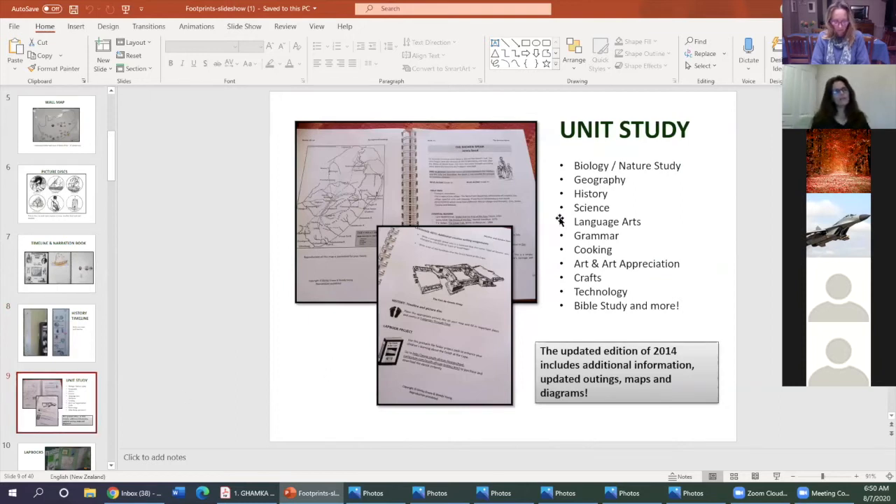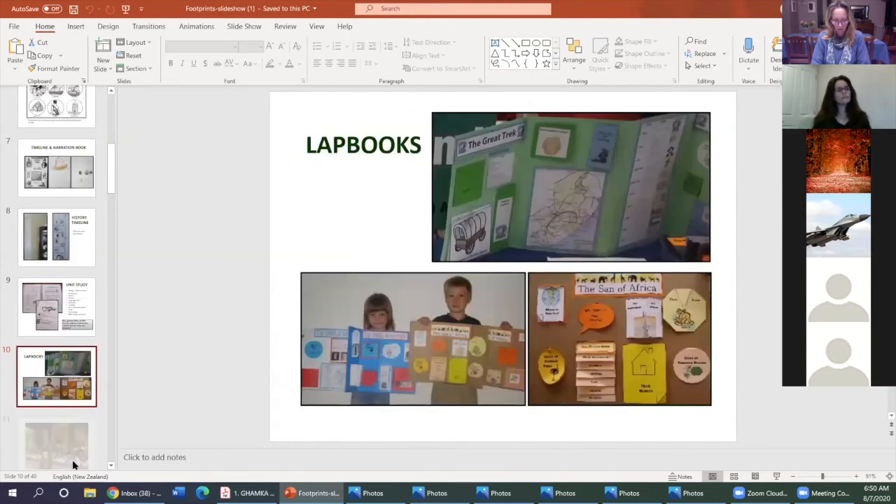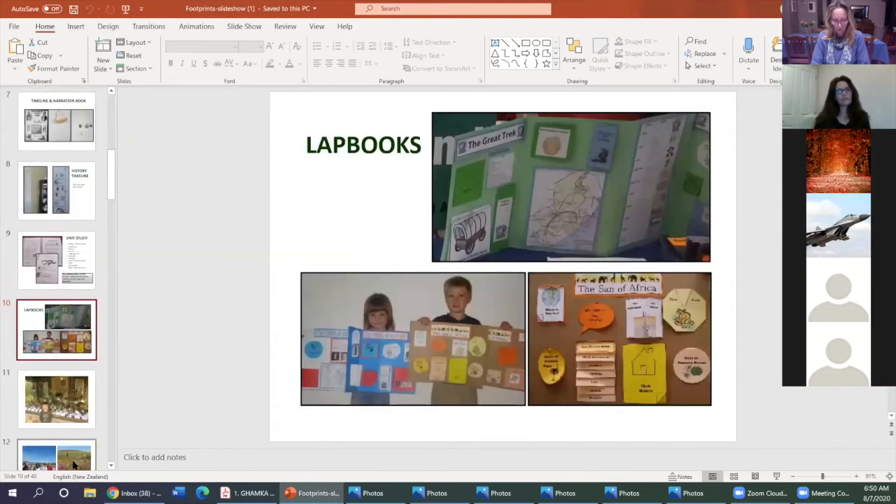Footprints is a unit study — the manual gives you maps, diagrams, and lessons covering a whole list of different subjects. As an optional extra, you can download printable lab book projects: children cut out little booklets, answer specific questions, and it makes a nice keepsake for revising what they've learned through their literature-based studies. When you've just read a book you don't always have much to show for it, and grandparents like to see these when they come to visit — it looks a bit schoolish!